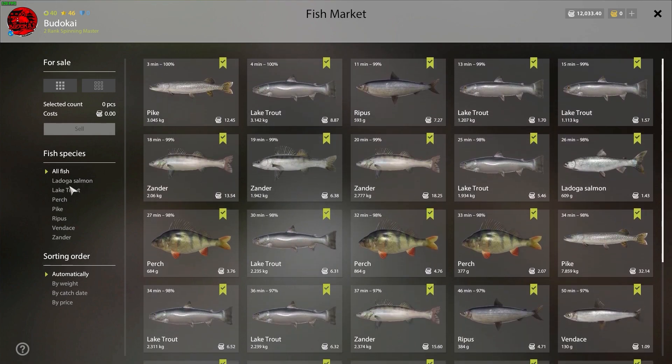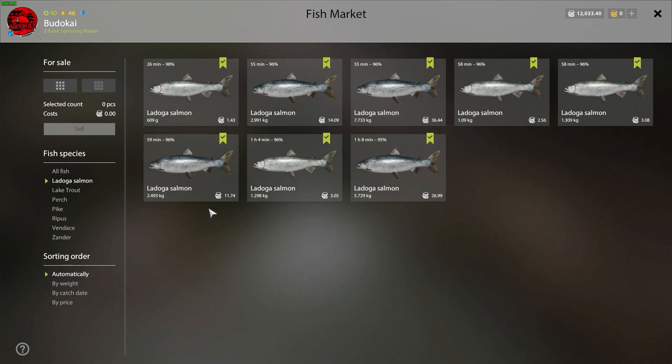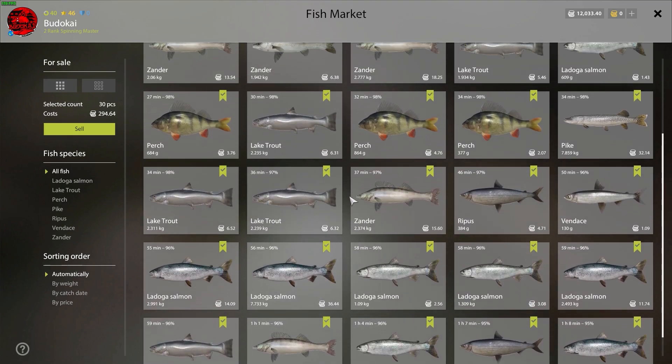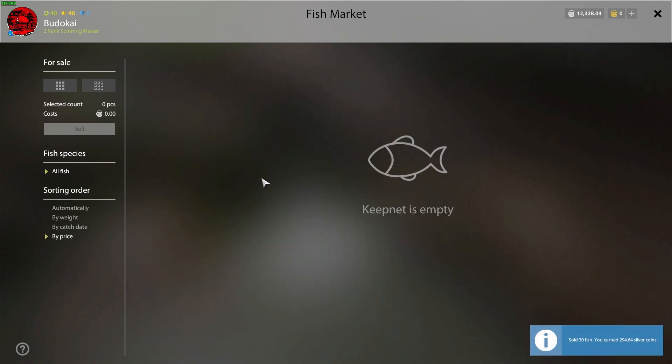I can already see a slightly better bite rate of zanders and Ladoga salmon. The net value is almost 300 silver — compared to the first spot it's not the best, but overall it's acceptable.